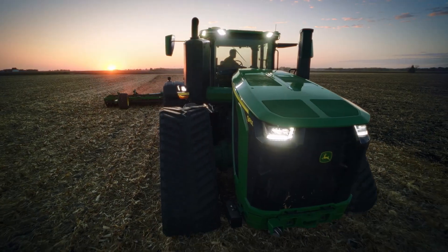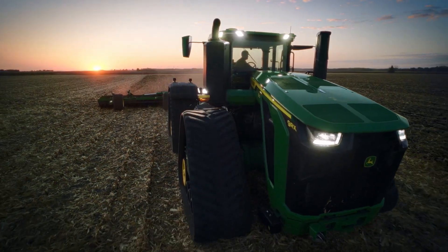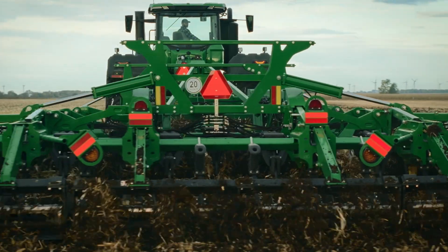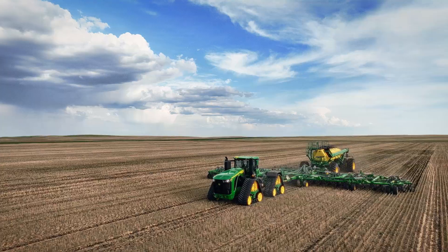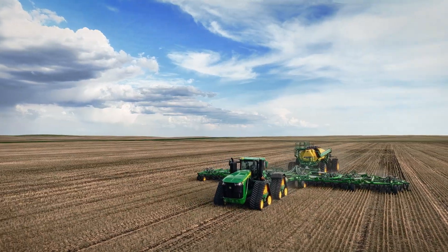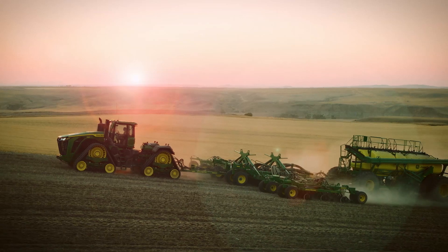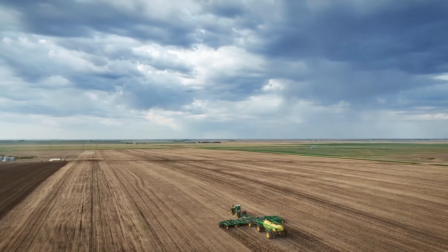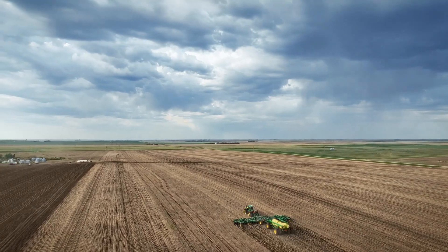But it's not only about having the largest power output of any production tractor. More power in combination with a more efficient engine lets you cover more hectares in less time with less fuel used. Additional costly labor and machine hours can be saved.